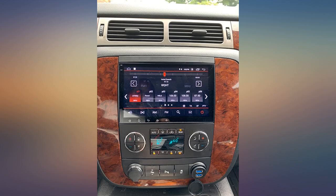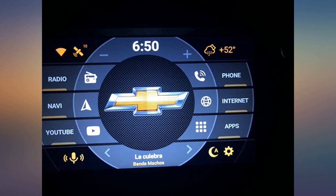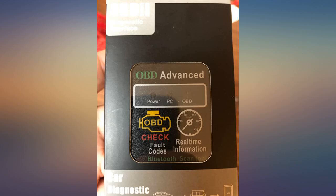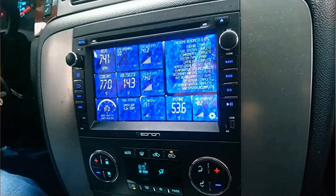Very easy installation. Everything is just plug and play. This radio comes with many apps that are very easy to use. I couldn't have asked for more out of this radio — GPS, Bluetooth, Wi-Fi, Google Play, Google App Store, and many other apps that I can't even name.